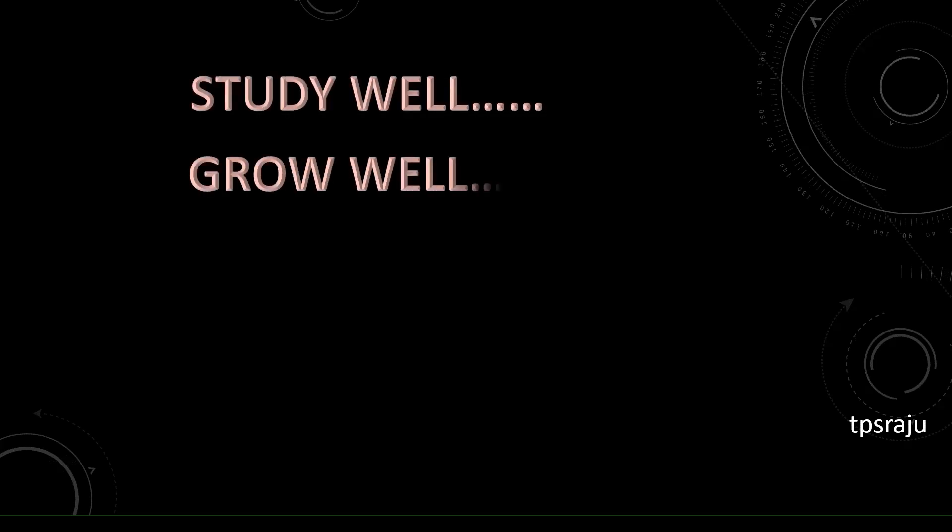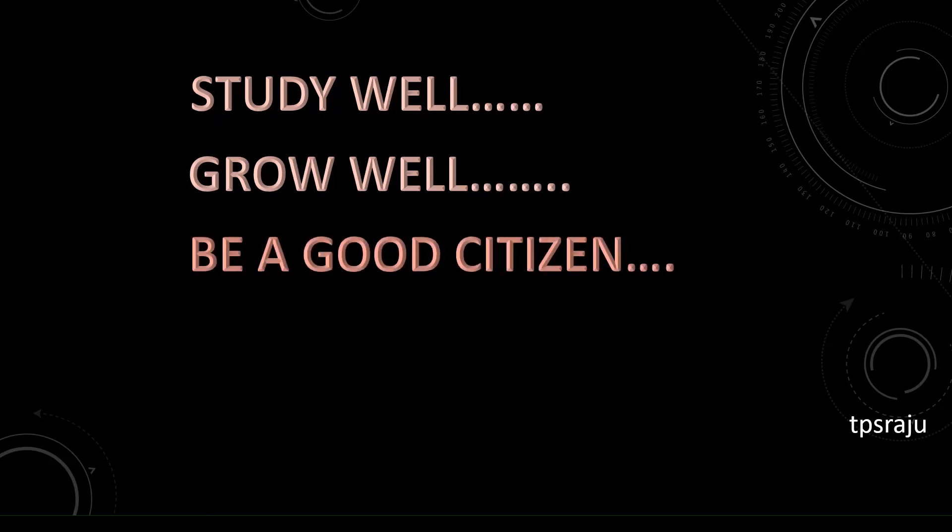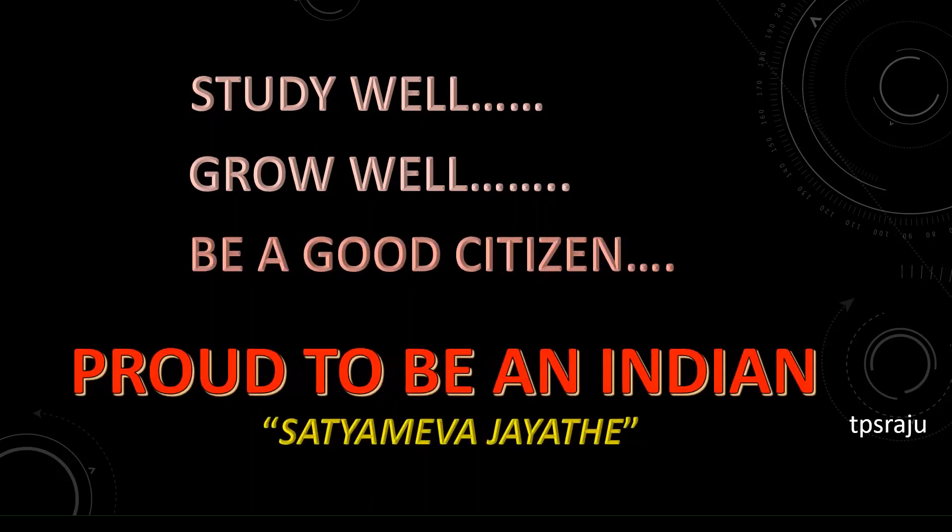Study well, grow well, be a good citizen, and proud to be an Indian.